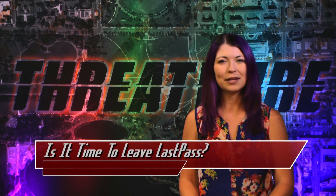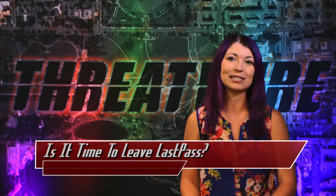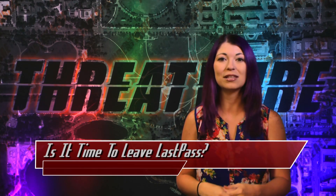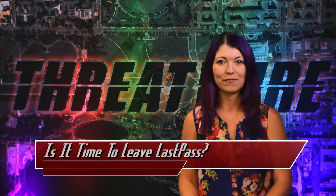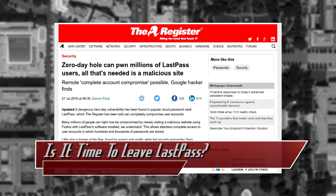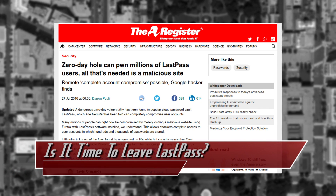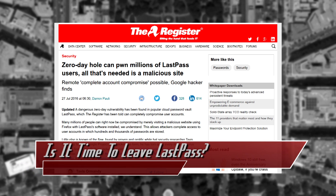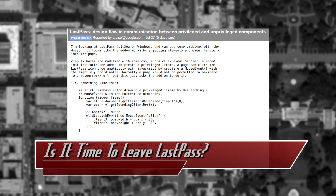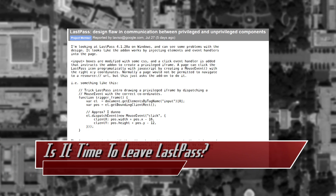Is it time to leave LastPass? That is what many people are considering after last week's announcement of a zero-day vulnerability found in the LastPass app used on Firefox browsers. Google Project Zero security researcher Tavis Ormandy found the flaw in LastPass' app that would allow a complete remote compromise to a user's account.